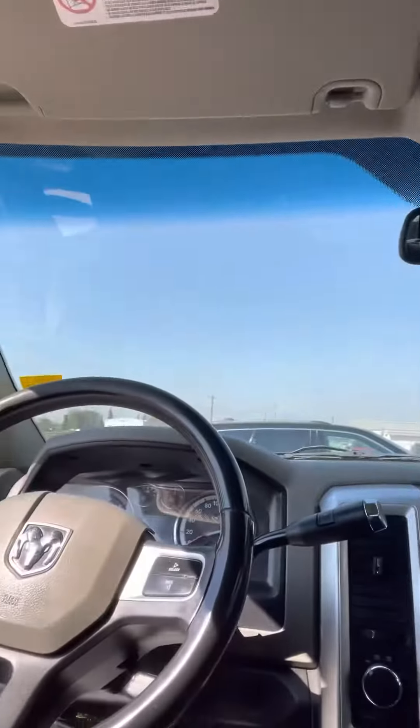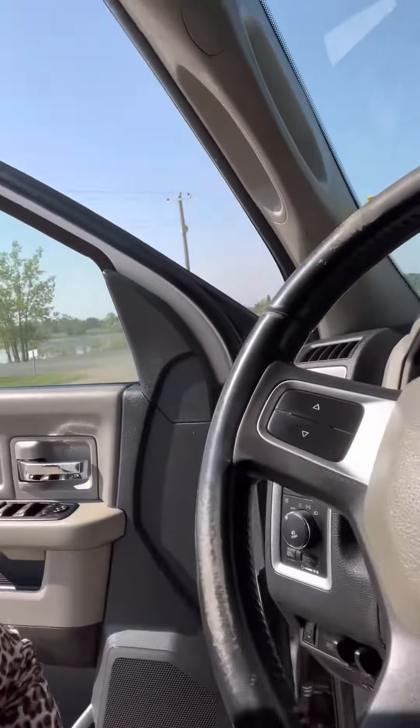I'll just show you the interior here. Nice clean truck. If you have any more questions please let me know, I'd be happy to help you out. My number is 403-741-9606. Have a great day!